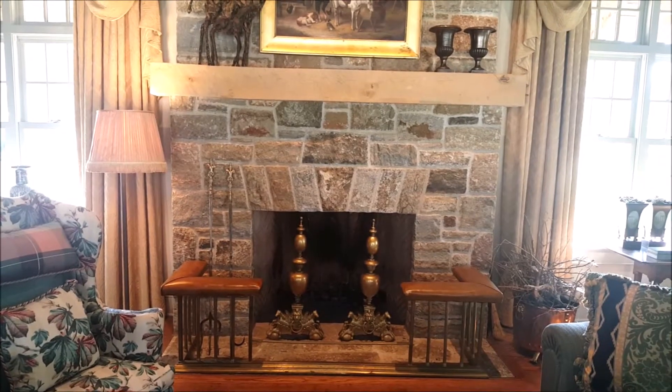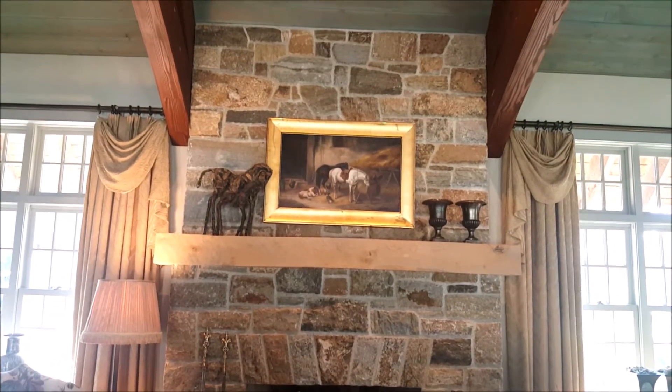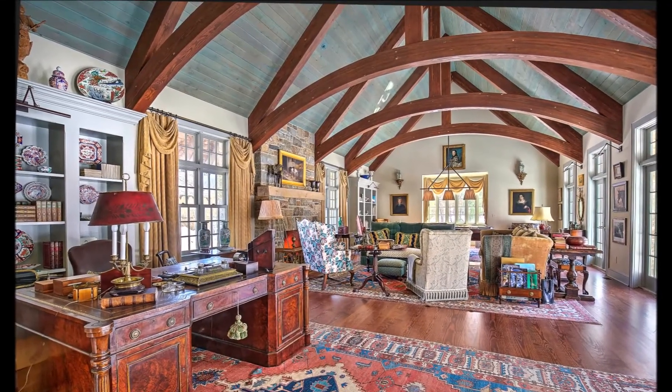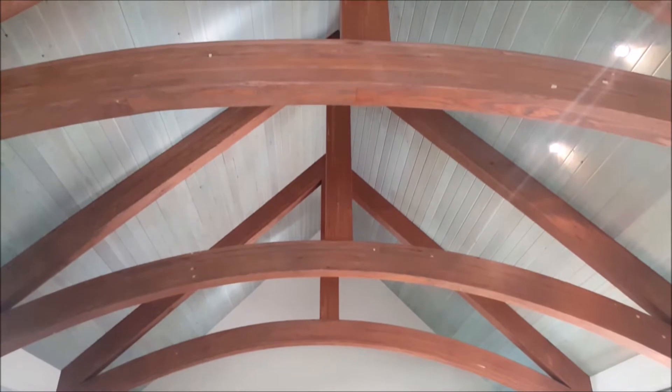The fieldstone in this beautiful fireplace, as well as in the rest of the house, was hand-chiseled by local artisans. The trusses in this room are structural and add dramatic architectural beauty.